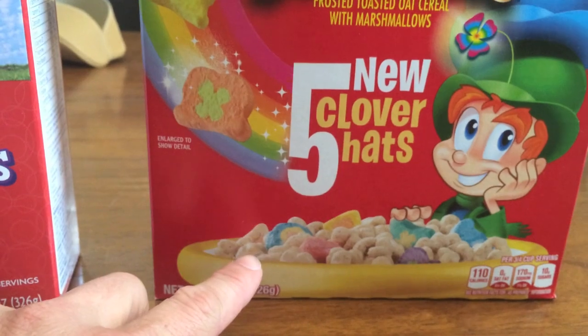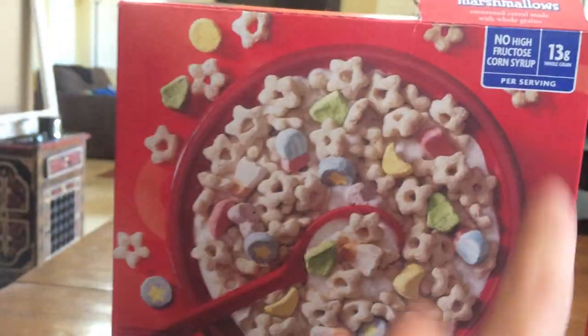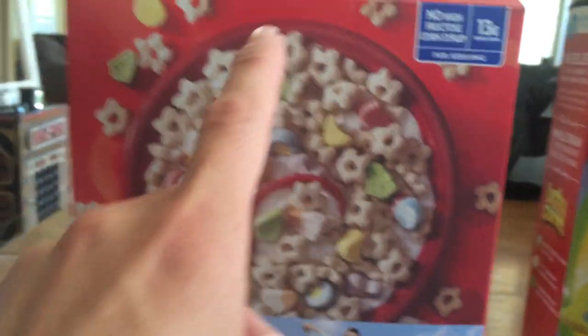Here we have a side-view bowl of like a pot of gold, I think is what they're going for. And here we have like a top-view bowl with like a mess — like people don't know how to get it in a bowl, like they're just spilling it all over the place. That was a very interesting analysis.